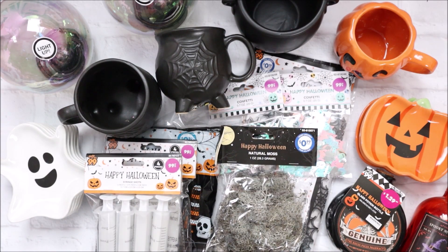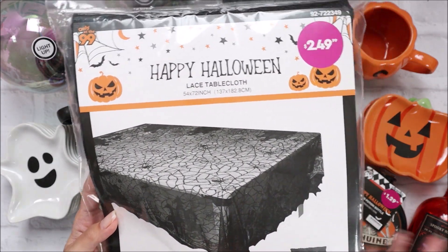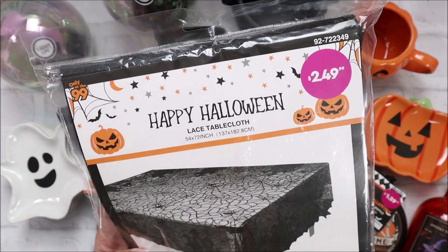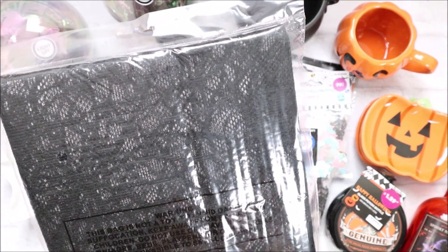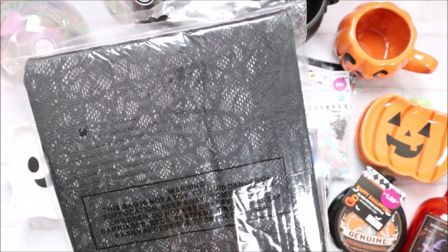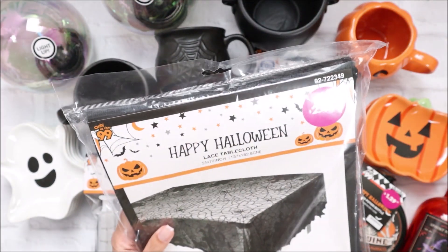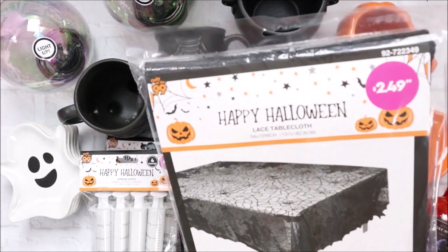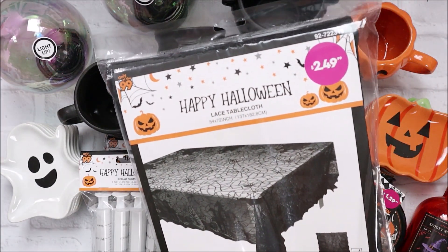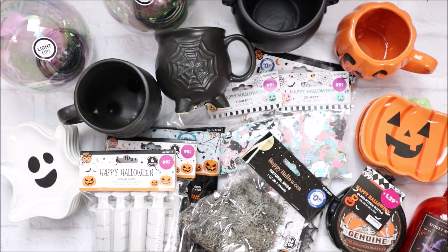Do you know how pricey lace cobweb tablecloths can get? This was only $2.49. It's 54 by 72 inches and I'm just using it for my craft space. We have an island but with kids they'll just pull it and everything on it will come off. I grabbed this for $2.49 - such a great deal. There's a white one too but I do like the black.